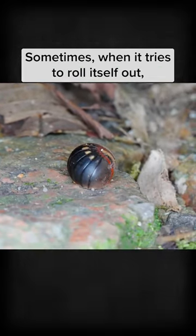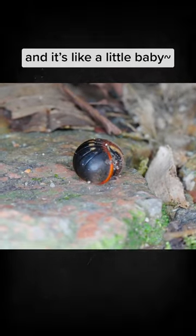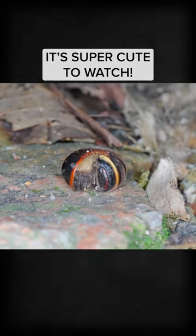Sometimes, when it tries to roll itself out, it can be a little clumsy and it's like a little baby. It's super cute to watch!